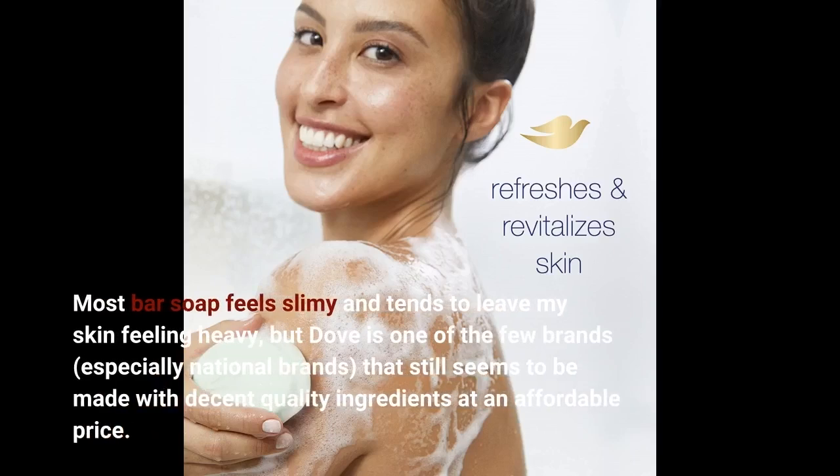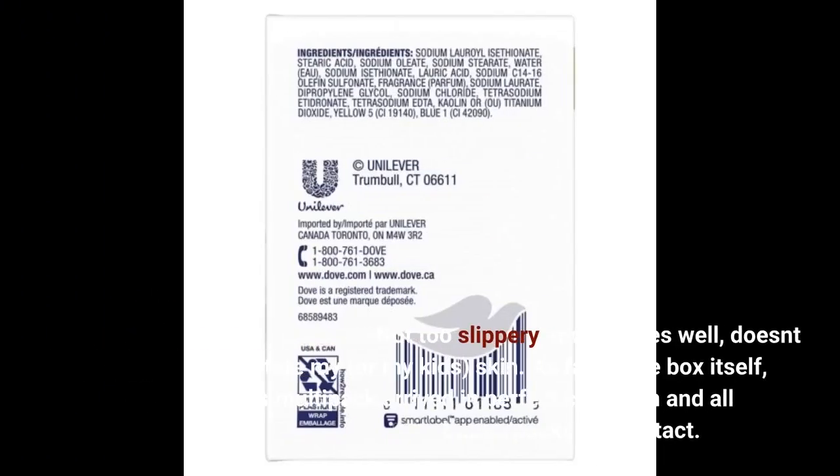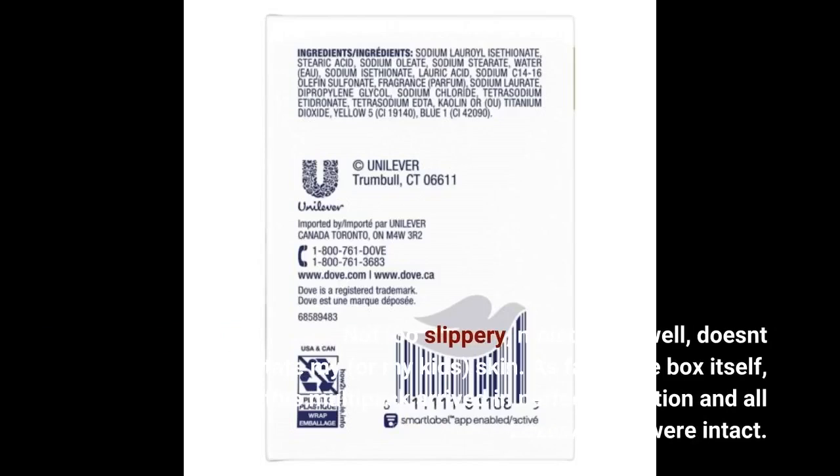Most bar soap feels slimy and tends to leave my skin feeling heavy, but Dove is one of the few brands, especially national brands, that still seems to be made with decent quality ingredients at an affordable price. Not too slippery, moisturizes well, and doesn't irritate my or my kids' skin.